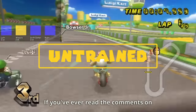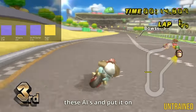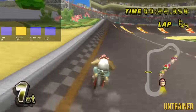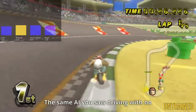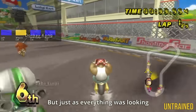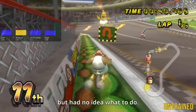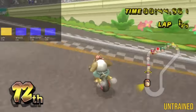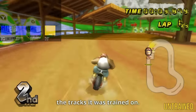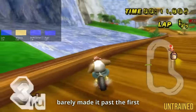People have been asking to see one of these AIs put on a track it's never seen before, so here it is — the same AI driving with no extra training on the Luigi Circuit. But just as everything was looking great, the AI sadly got to the end of the track but had no idea what to do. This gets worse on a track even more visually different from its training tracks — on Yoshi Falls, it barely made it past the first corner.